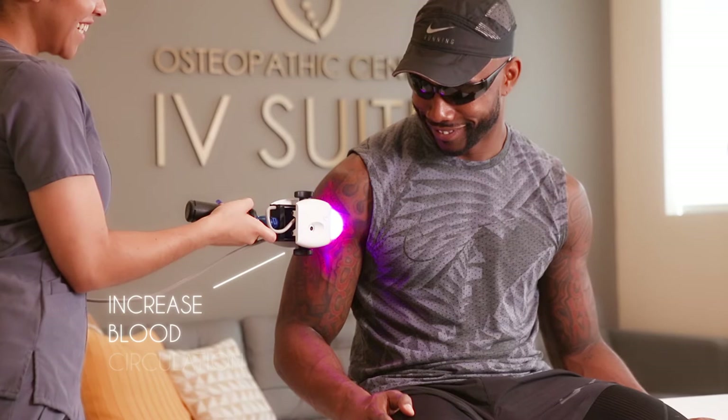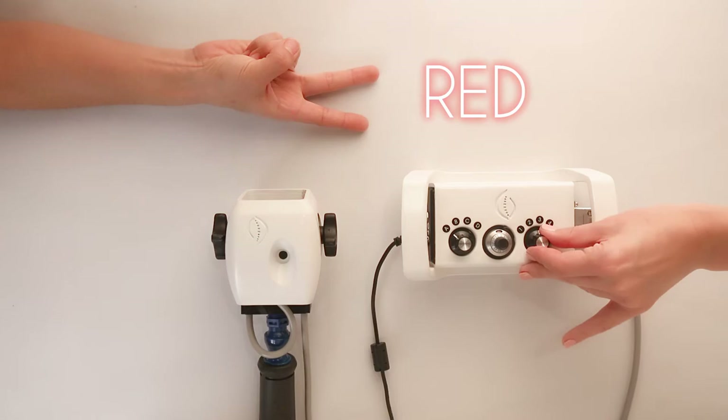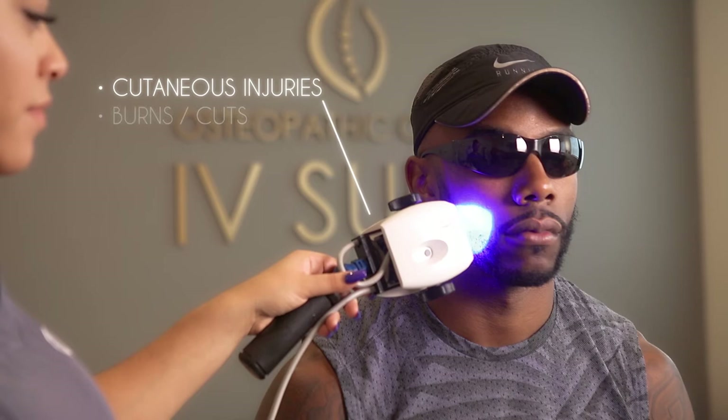By increasing blood circulation and allowing the blood to heal itself without the use of drugs or surgery, our advanced bio photon device uses a mixed spectrum of blue, red, and infrared light. Blue light promotes the healing of cutaneous injuries, burns, cuts, and contusions, in addition to helping combat infection.